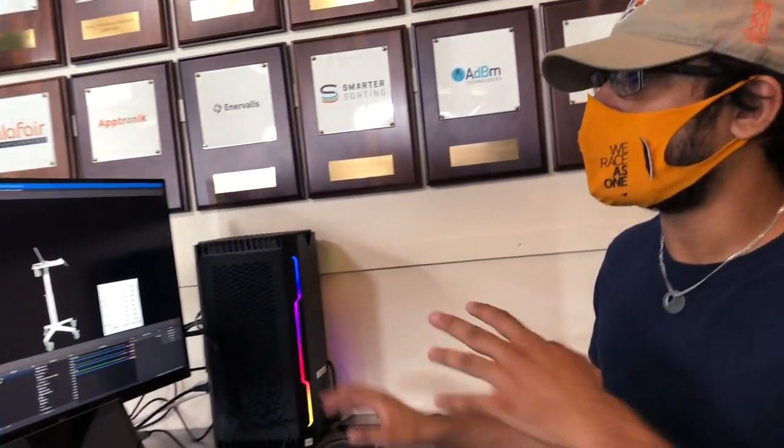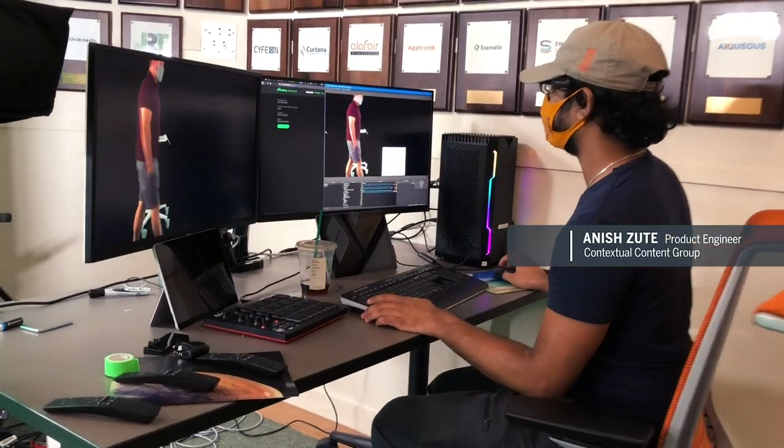I can control everything that's going on in the classroom and in the studio as well, so I have control of all these screens.